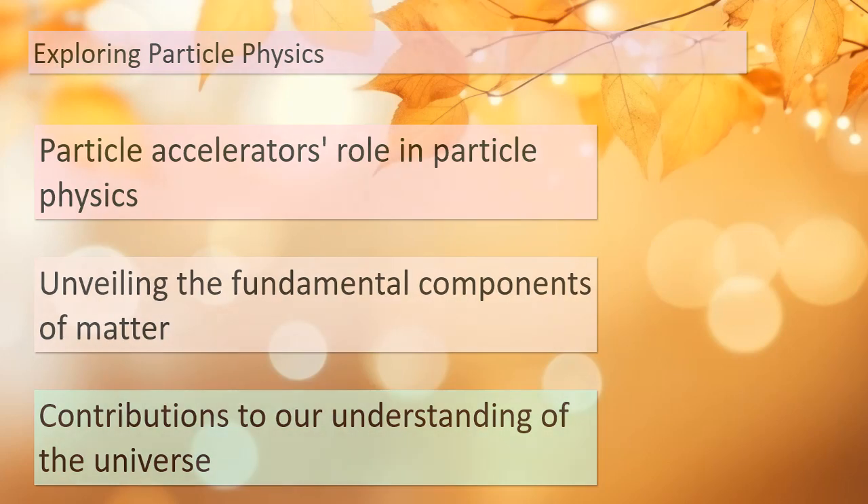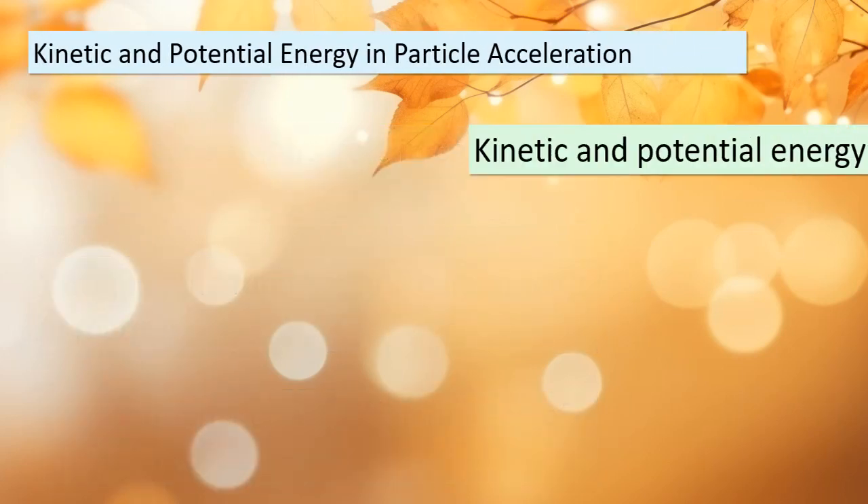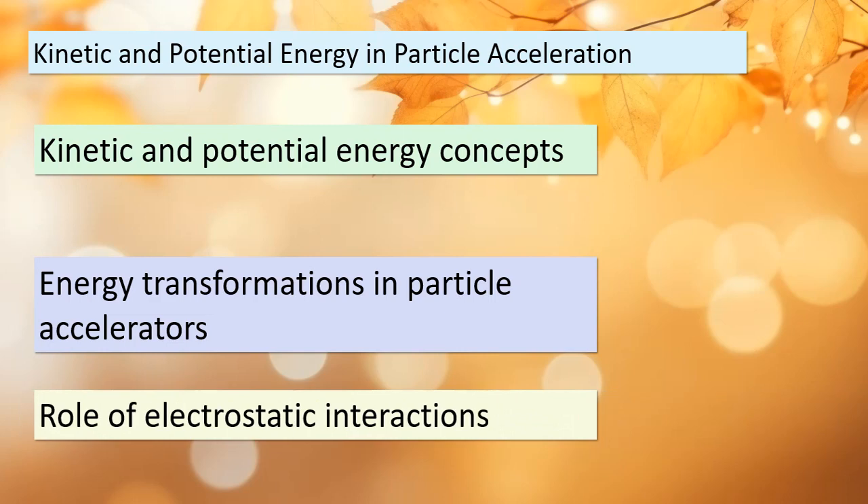Before we say goodbye, let's connect the dots between what we've learned today and the fundamental principles of energy. In particle acceleration, we witness energy transformations in action — we're talking about kinetic and potential energy at play. These concepts come to life through the electrostatic interactions happening at the atomic level. It's a reminder that even in the world of particle physics, energy is a fundamental player. Consider the intricate dance of energy within particle accelerators.